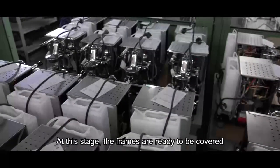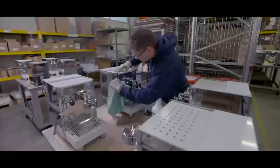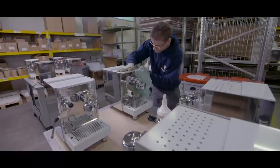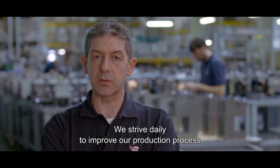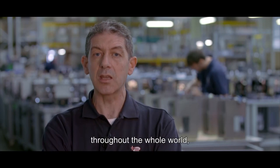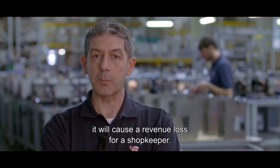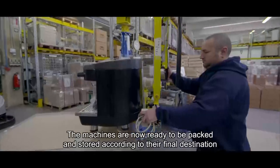At this stage, the frames are ready to be covered. Standing on mobile tables, the machines can now be equipped with chrome-plated group heads and all the other components. The machines are then ready to be packed and stored according to their final destination.